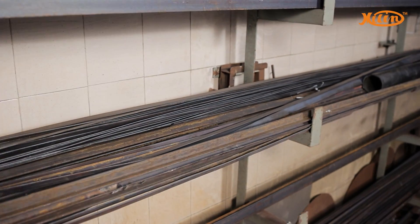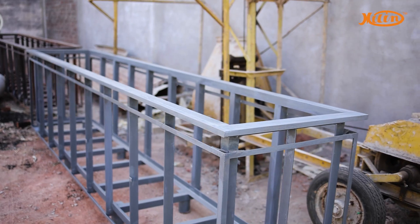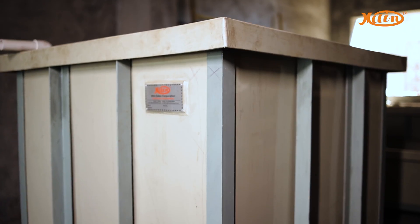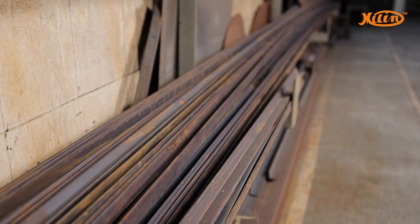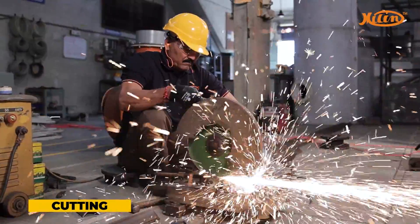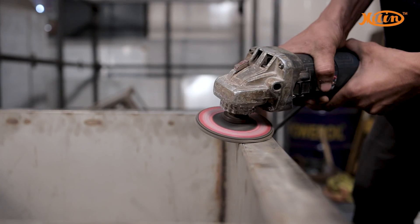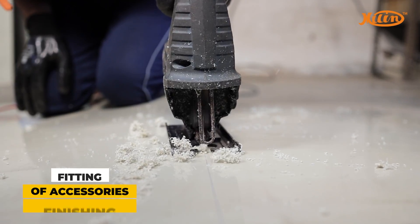Once the design has been perfected, the MS, SS, PP or PPGL structure is developed. Depending on the nature and requirement of the product, we carry forward processes such as cutting, welding, grinding, color coating, fitting of accessories and finishing.